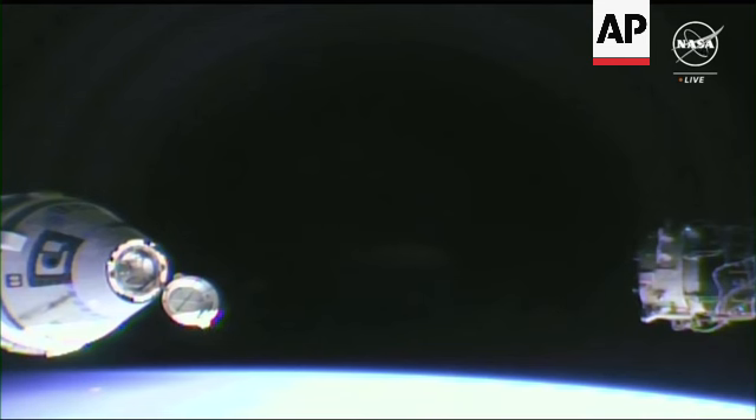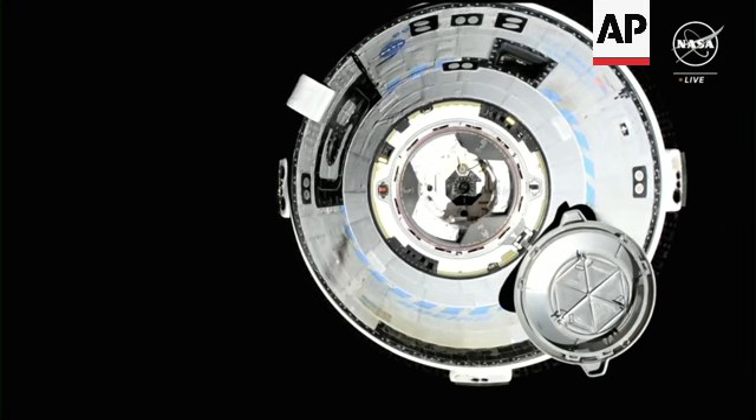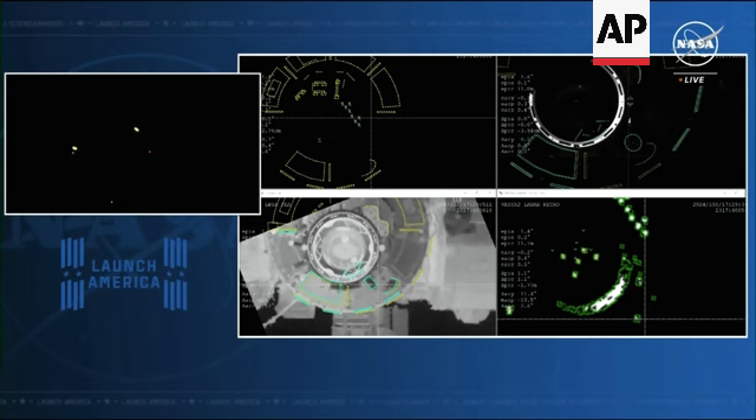Executing 1.12 of 1.106. ISS crew ready for final approach. Starliner, Houston, on the big loop — you are go to command final approach.